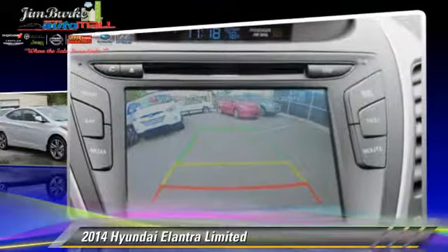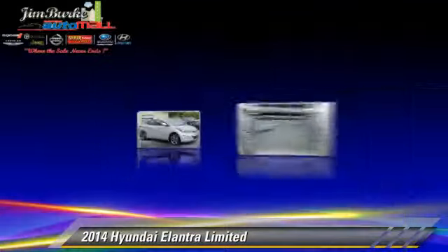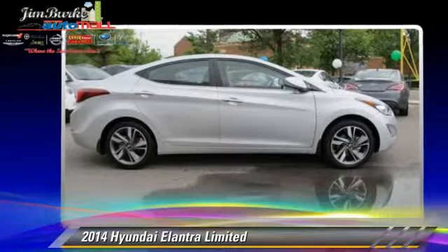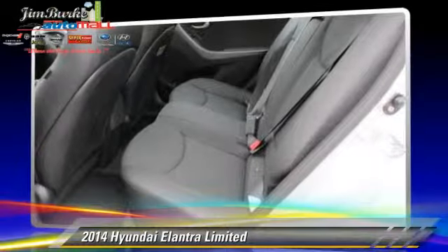traction control, and ABS. Comfort and convenience features include power steering, leather seats, and satellite radio. Give us a call to schedule your test drive today.